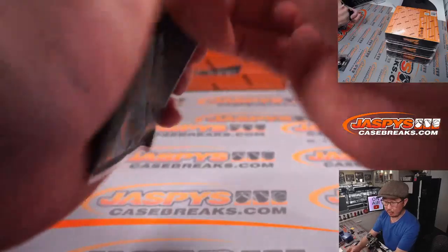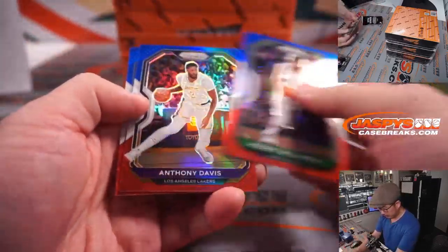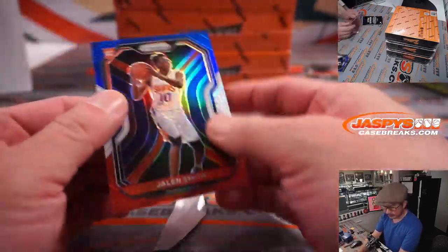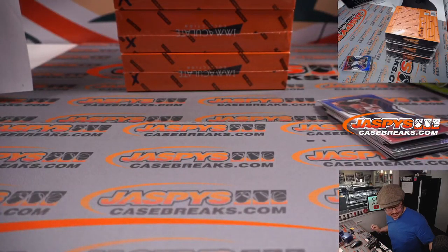What about the bonus packs? The red, white, and blue parallels. Robert Williams. Anthony Davis. And Jalen Smith for the Suns. Alright, so nothing too crazy there.